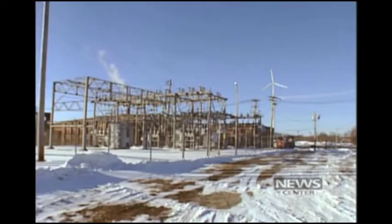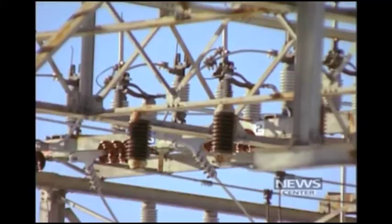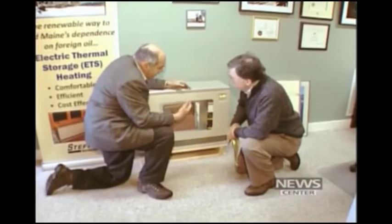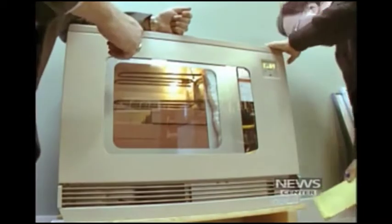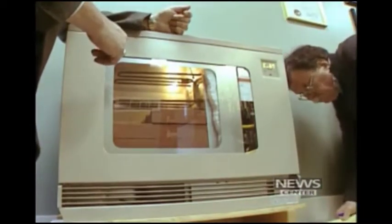Most Mainers may be afraid of electric heat because of the price, but Sam Zaitland says this is different. Thermal energy storage, he says, is used in lots of other places, just not in Maine. It's currently in use in half the states here in America, four Canadian provinces, and it's absolutely ubiquitous throughout Europe.